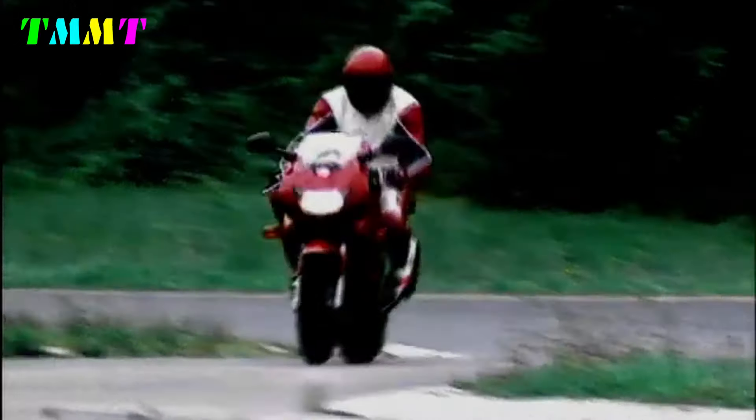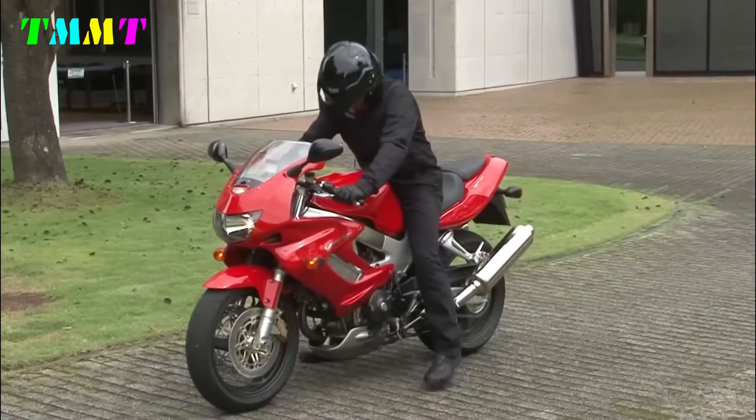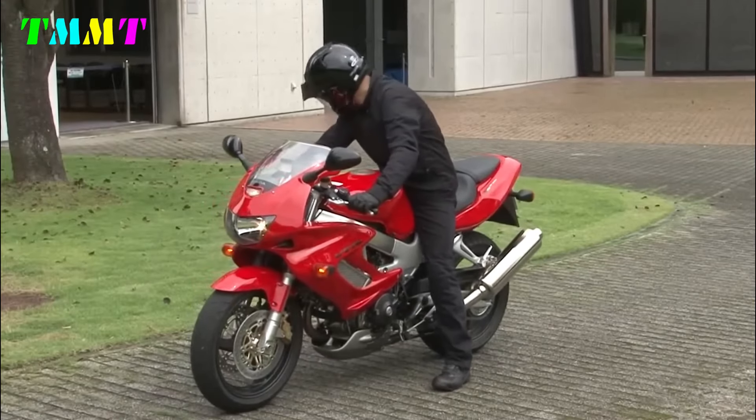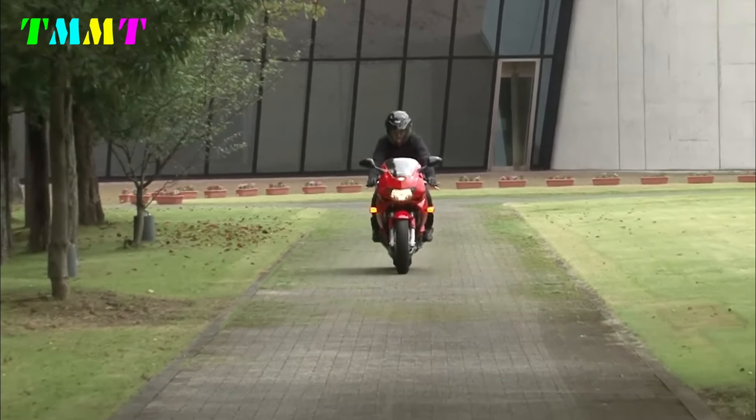In 1997, Honda introduced a sports bike model that would become an icon in the motorcycle world: the Honda VTR-1000F, also known as the Superhawk in some markets. The bike was designed to face stiff competition from V-twin sports models from European manufacturers such as Ducati.